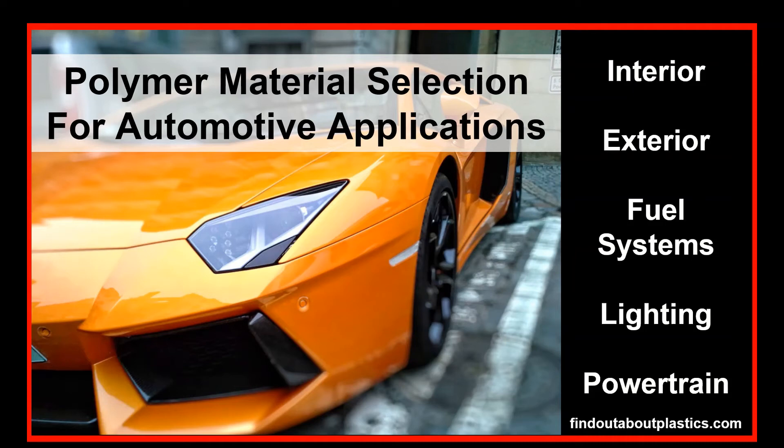Hello and welcome to a new video. My name is Herwig Juster and today we discuss the polymer material selection of different automotive applications. Let us get started.